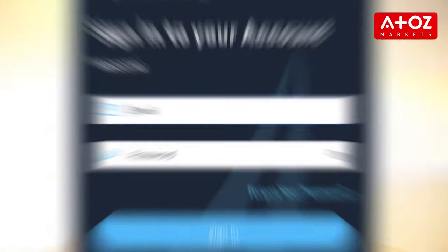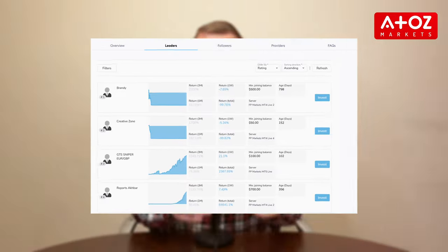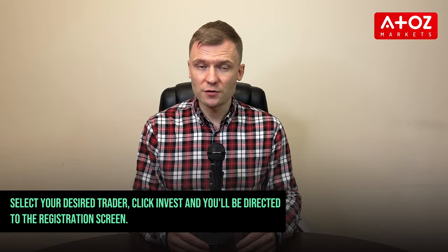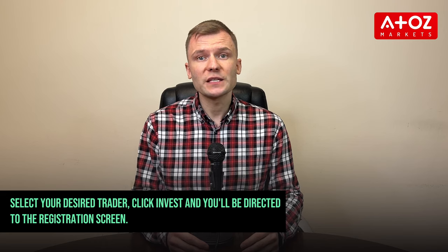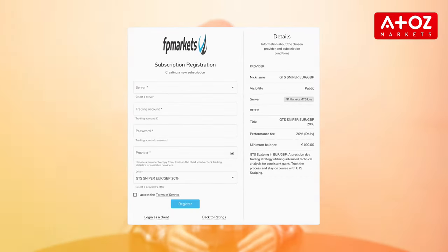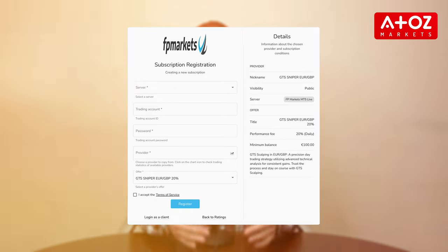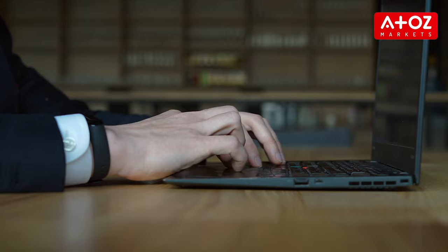To start, log in to your FPMarkets account and head to the social trading section. There, you'll find a curated list of traders available for copying. Select your desired trader, click Invest, and you'll be directed to the registration screen. The registration screen will outline the characteristics of copy trading with your chosen trader, including profit-sharing percentage and minimum capital requirements. If you are confident with your choice, proceed with the registration process.